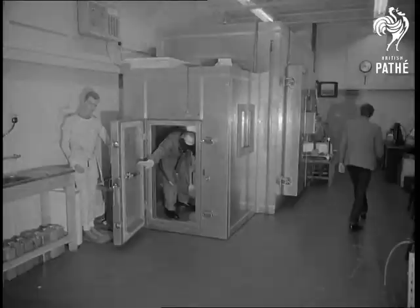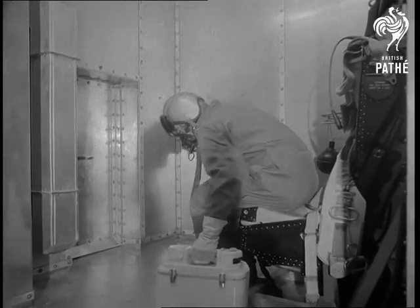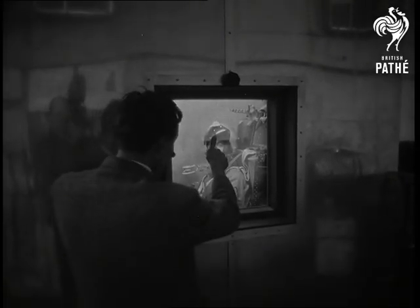This test was conducted in a heat chamber. No complaints, all systems go. Definitely cool man, cool.